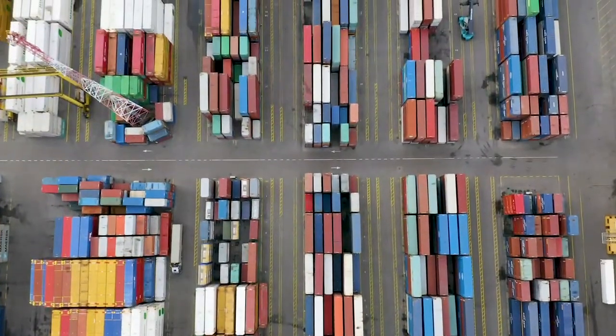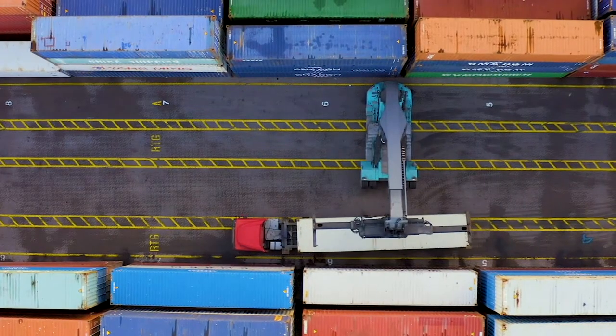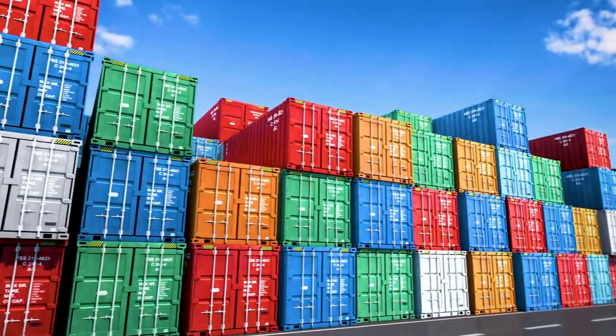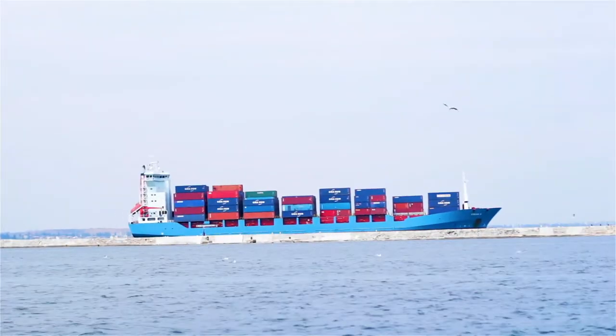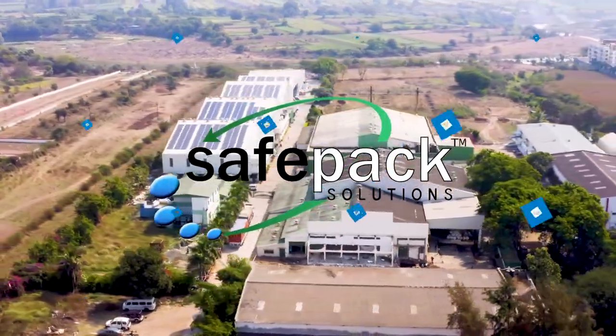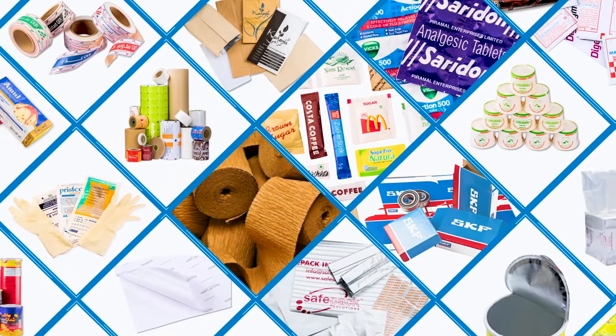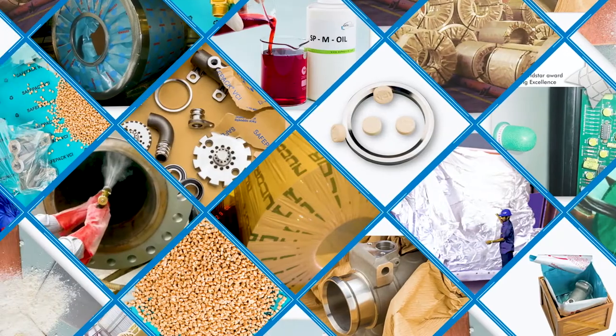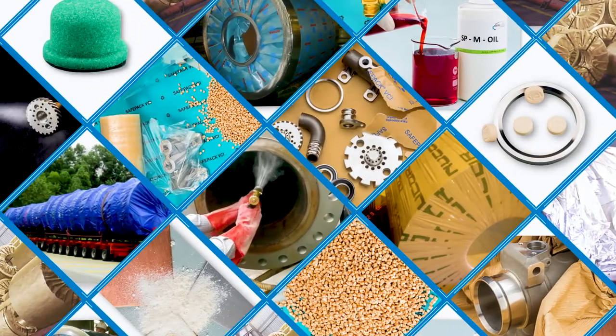In an ever-changing progressive industrial world, safe transit of its products is one of the top priorities for any company. We are SafePak, a globally reputed name, delivering viable solutions to satisfy the most demanding customers for their protection requirements.